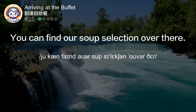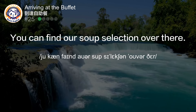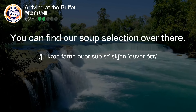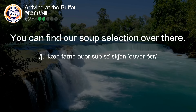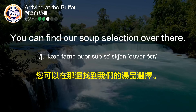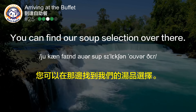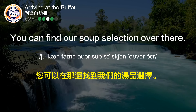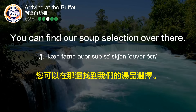You can find our soup selection over there. 您可以在那边找到我们的汤品选择。